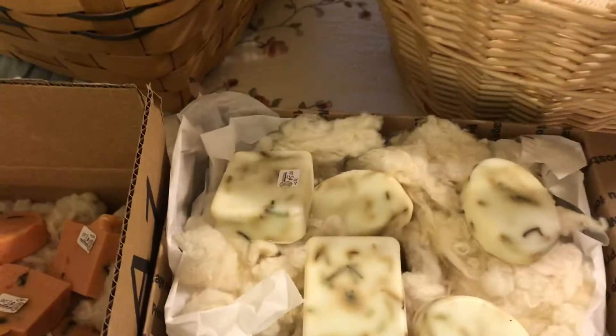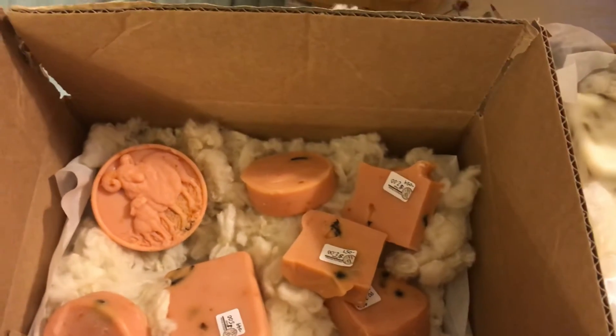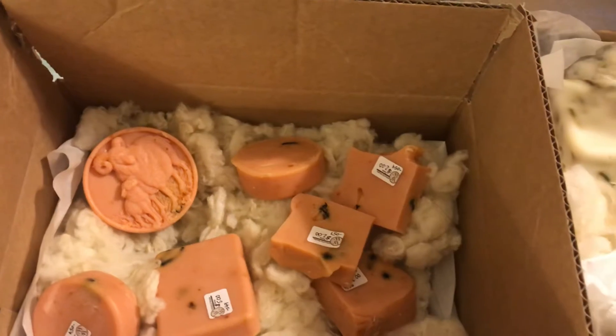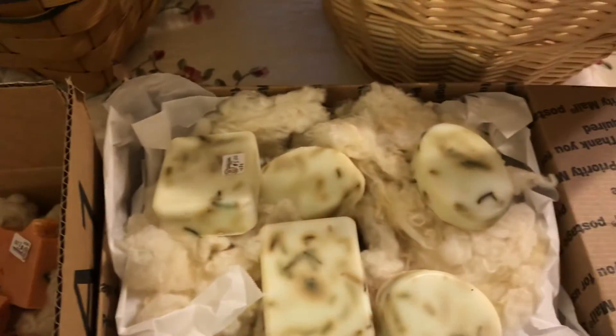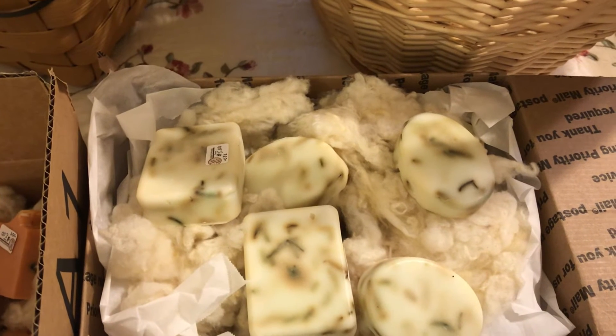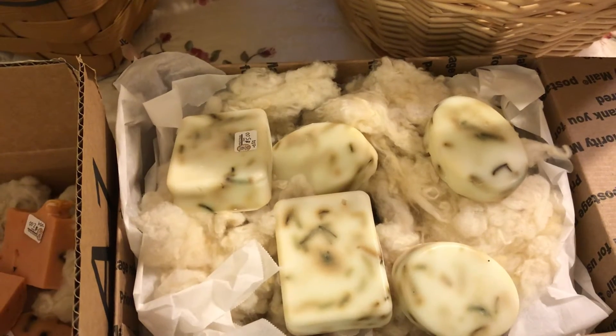Here's some of our hand soaps. This is an orange and clove oil colored with paprika. Nothing unnatural in our soaps. And this is a rosemary and mint — and there's rosemary in it.